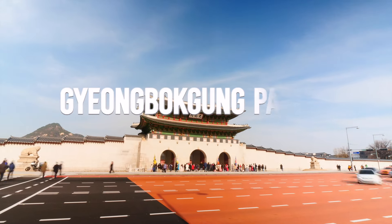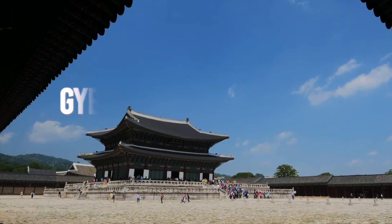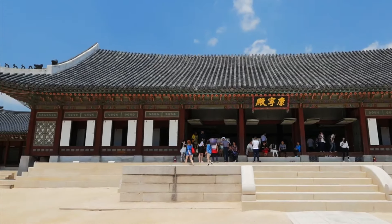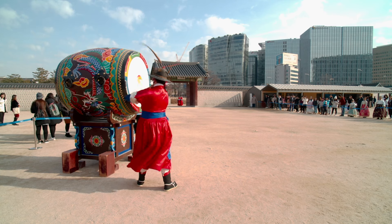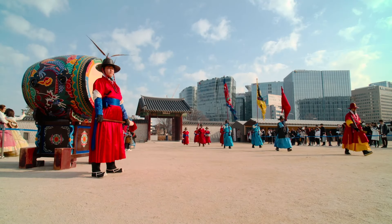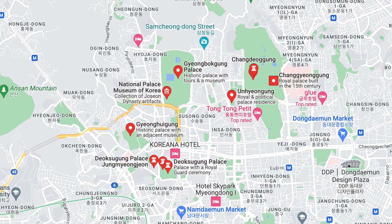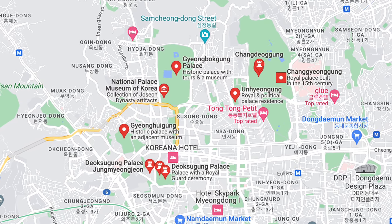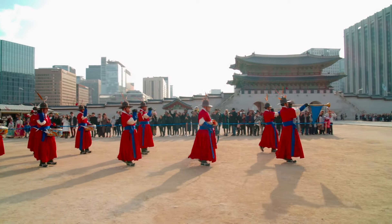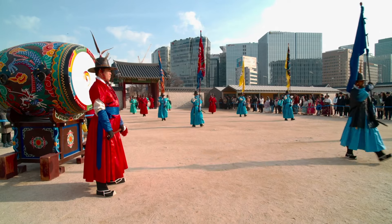Number three: Gyeongbokgung Palace. This is arguably the most beautiful and remains the largest of all the palaces. It was once destroyed by fire during the war in the 16th century, however all the palace buildings were later restored, and like a phoenix, Seoul's premier palace has risen several times from the ashes. It is commonly referred to as the northern palace because its location is furthest north compared to the neighboring palaces including Changdeokgung. Make sure to take the free guided tour for deeper information about the palace.